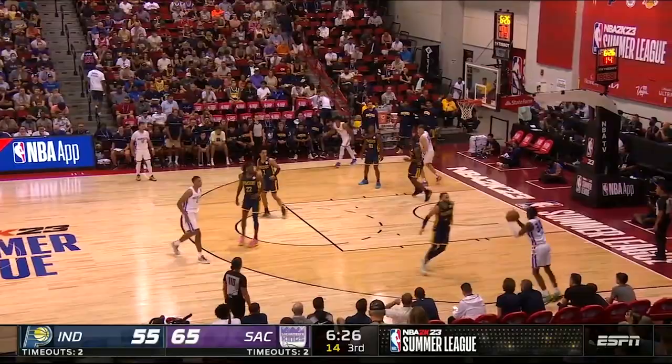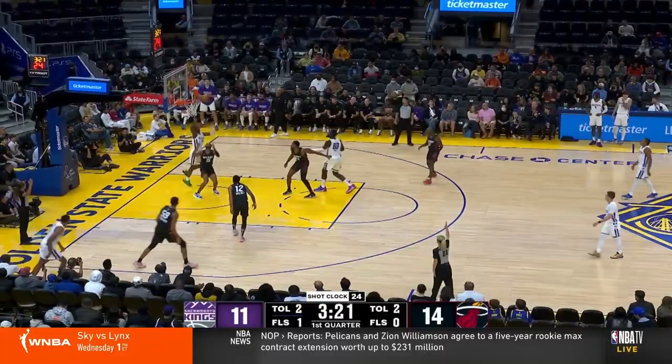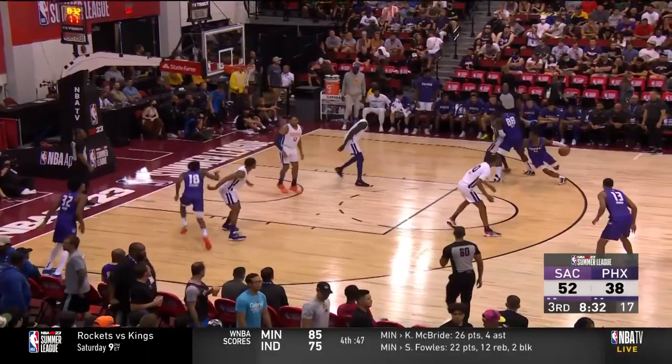Here Keegan steps into his shot but there isn't a real noticeable dip. He's already getting low to build power prior to the catch, so when he receives the ball he's able to go straight up into his motion with ease. We saw Keegan get his shots off in a multitude of ways — beyond simple stationary catch-and-shoot looks in the half court, he was effective in transition and especially off movement.